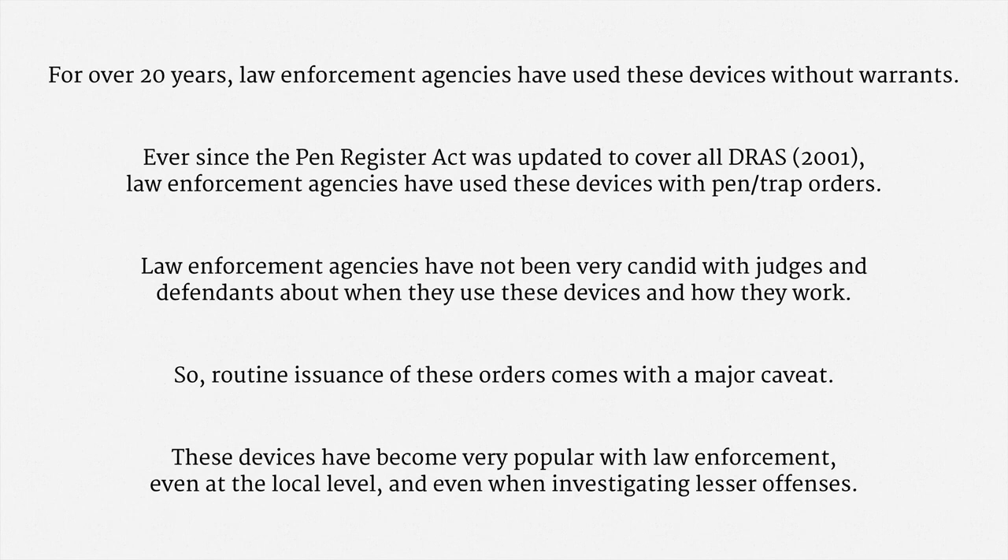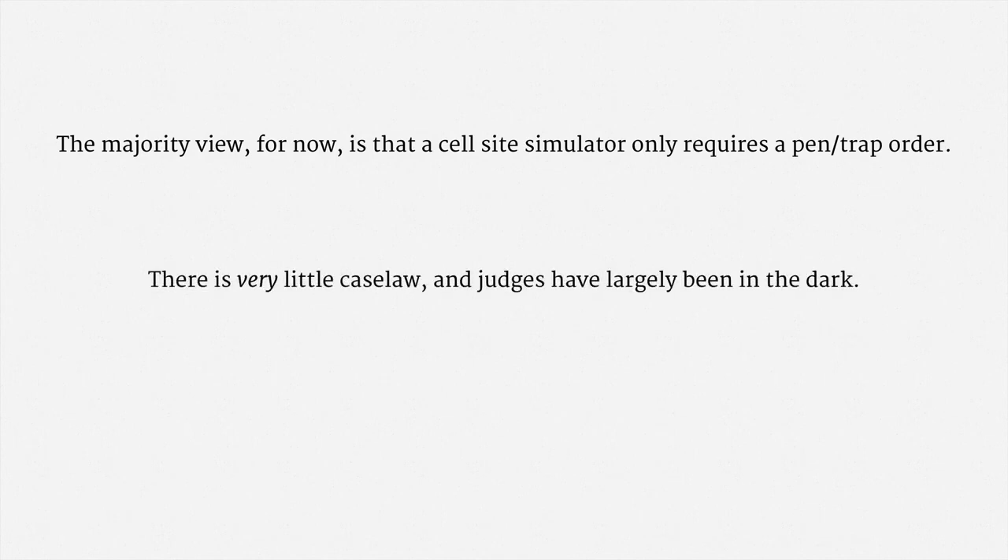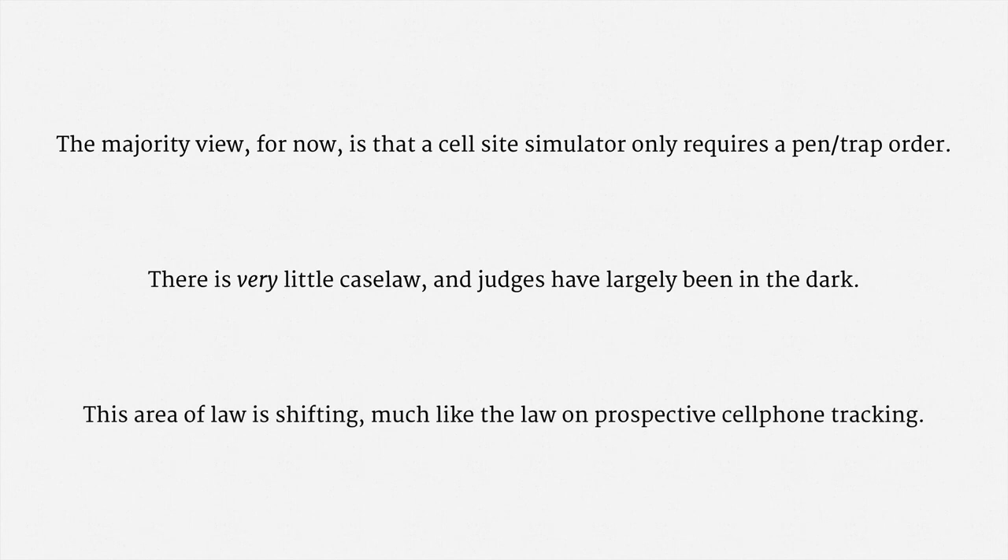Alright, let me briefly recap the law. The majority view in the judiciary, for now, is that a cell site simulator only requires a pen trap order, so long as it's not collecting communications content or a non-public location. That said, there is very little case law, and judges have largely been in the dark about when these devices are used and how they function. At the time of recording, this area of law is shifting, much like the law on prospective cell phone tracking.